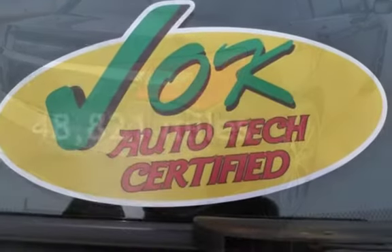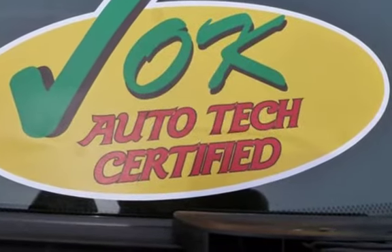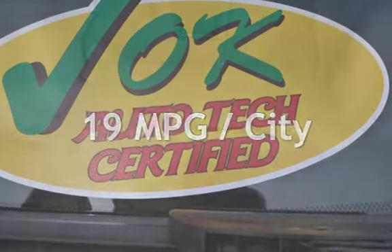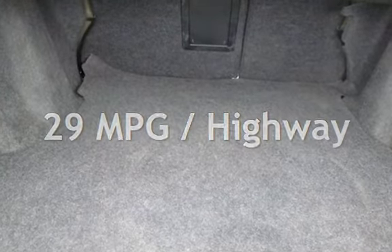This Chrysler is a great value with less than 49,000 miles on the odometer. Estimated fuel economy for this vehicle is 19 miles per gallon in the city and 29 miles per gallon on the highway.